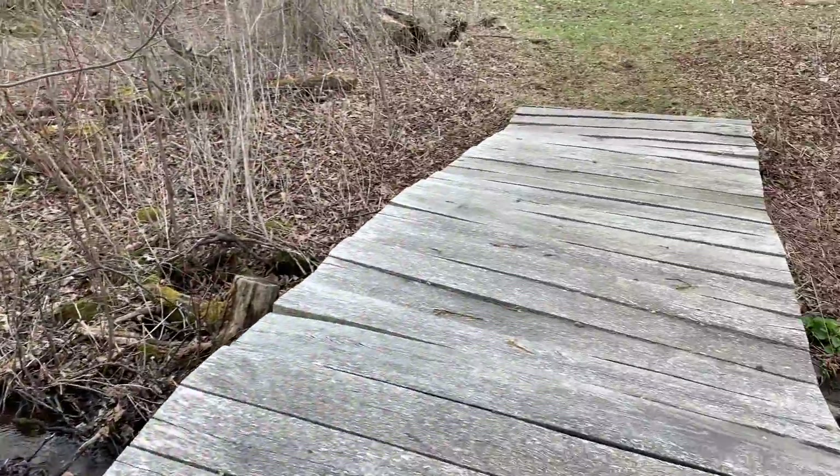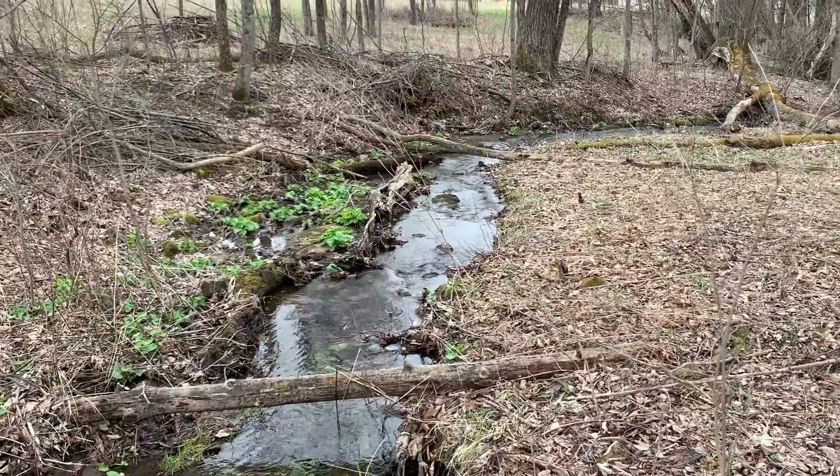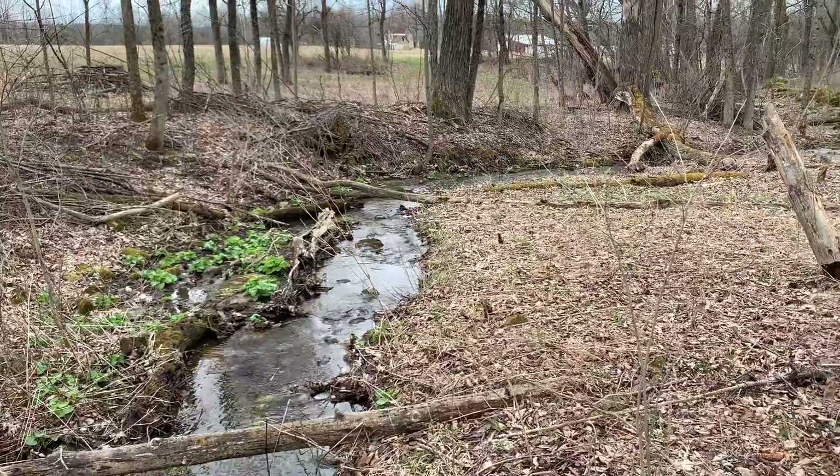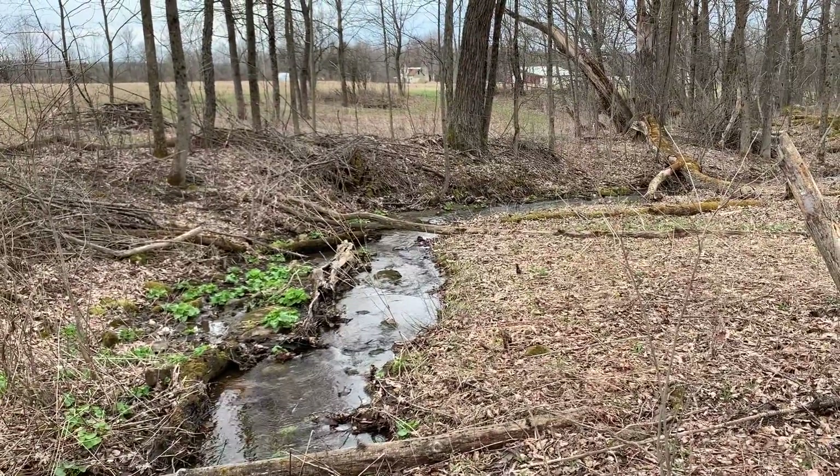We call the stream the disappearing brook. It's a seasonal creek that runs into the sinkhole, which people can easily find on the map if you're not familiar with Strawberry Fields.